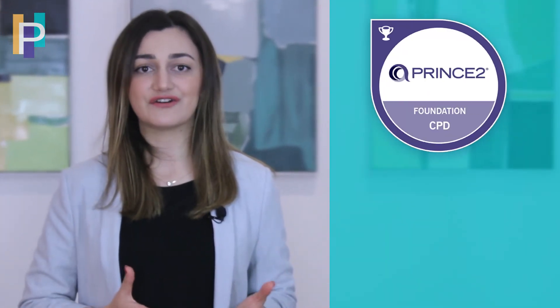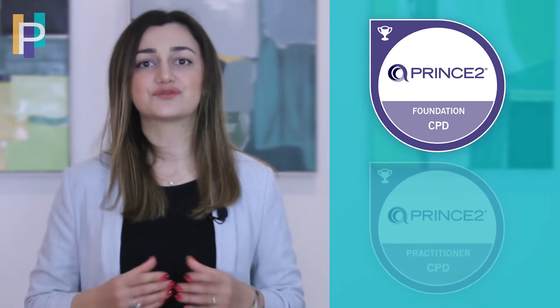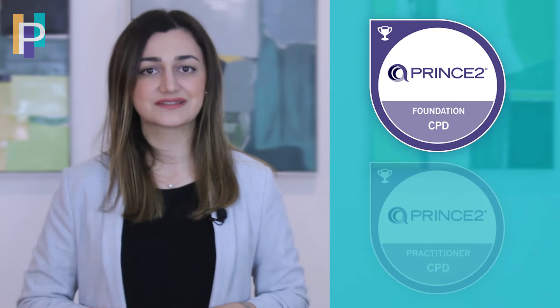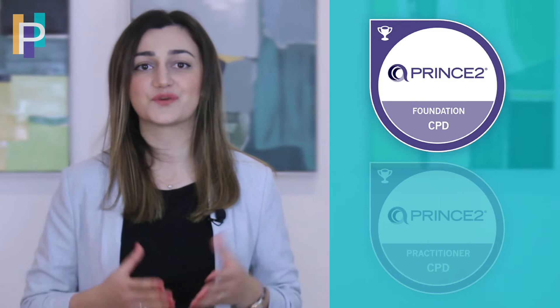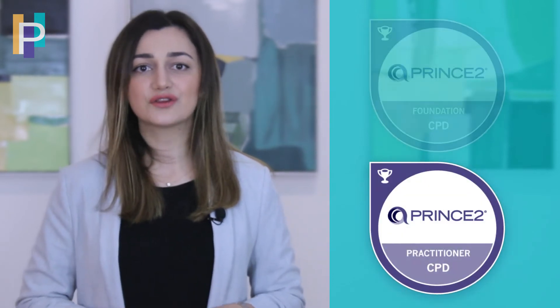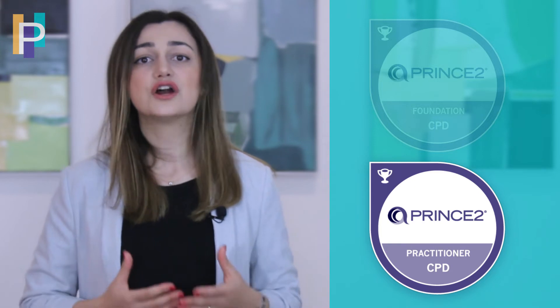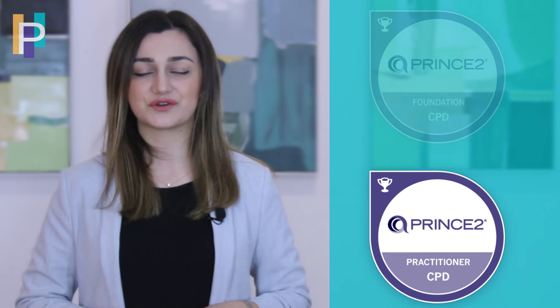First, please note that PRINCE2 certification consists of two qualification levels: PRINCE2 Foundation and PRINCE2 Practitioner. The foundation level is an introduction to the PRINCE2 principles, themes and processes, and provides theoretical knowledge of how to deliver projects from start to finish. PRINCE2 Practitioner extends the knowledge acquired at foundation level to provide you with appropriate skills and tools to successfully deliver projects.